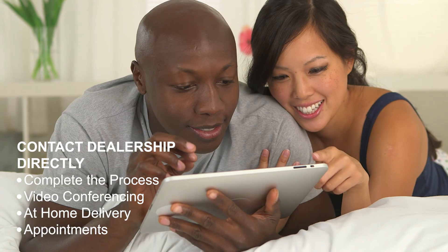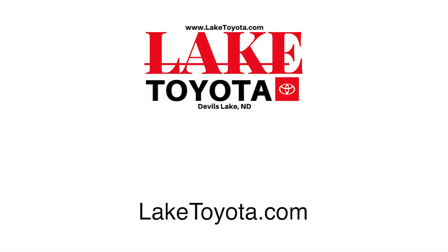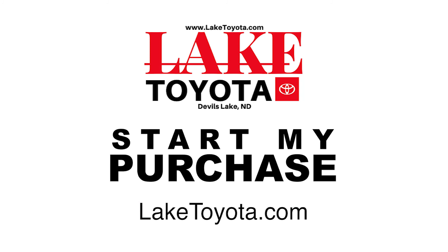Video conferencing, at-home delivery, and dealership appointments can be scheduled. Save time and do things your way with the Start My Purchase Buying Program at LakeToyota.com.